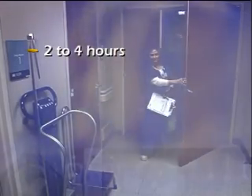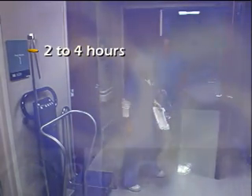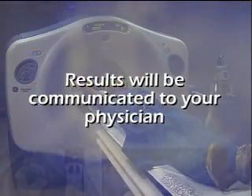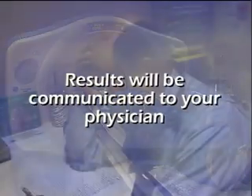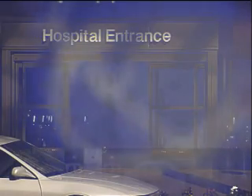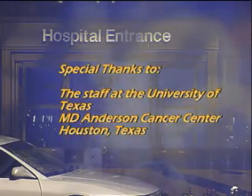Overall, please plan to be in the facility for 2 to 4 hours. After the exam, you will not have any side effects and can eat normally. The results of your PET scan will typically be communicated to your physician within 1 to 2 days. If you have further questions regarding your PET scan, please talk to your doctor.